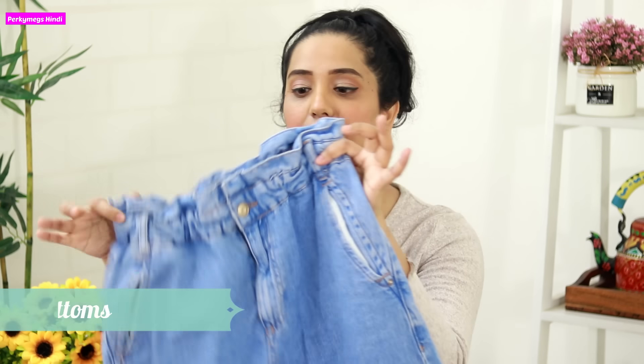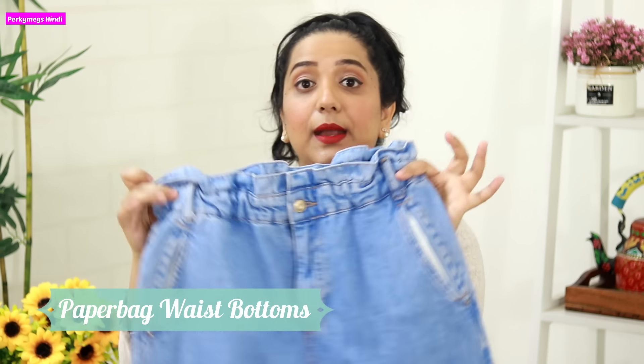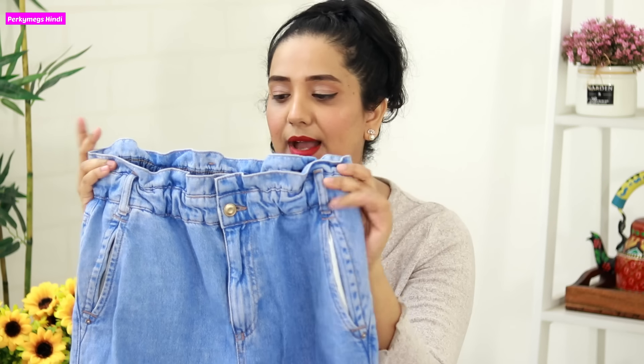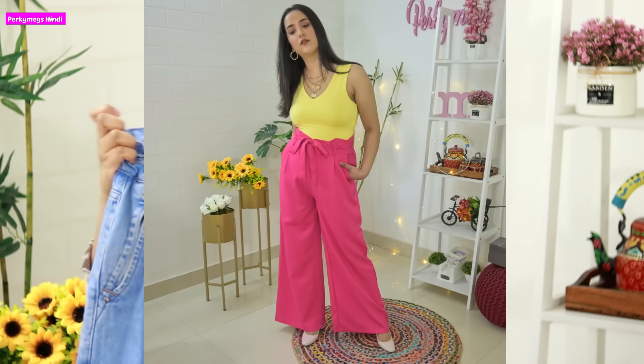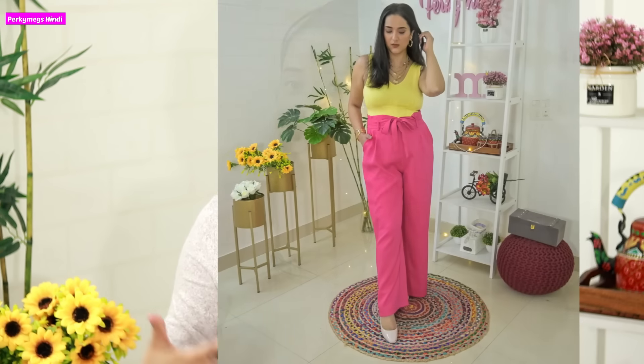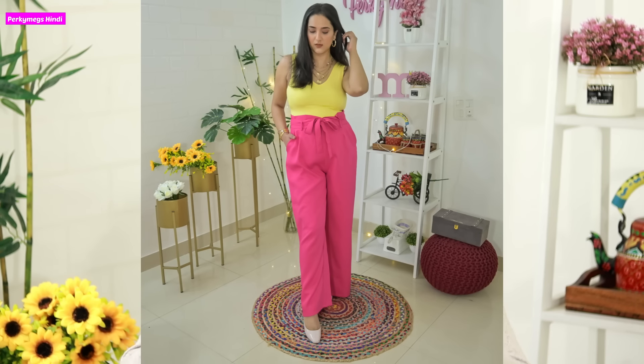The second bottom is not necessarily jeans, but can be jeans, trousers, any type of pants — this is called paper bag waist. It has a cinched, gathered waist. This looks very good. What happens with paper bag waist is that it comes in at your tummy, so it hides your tummy fat and your overall look is very good.